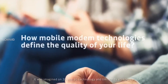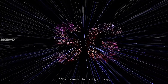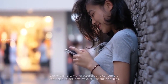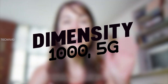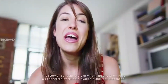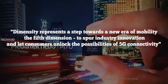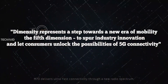MediaTek has been focusing only on lower and mid-range processors for quite some time, but now this is going to change with its first-ever 5G integrated flagship processor. With this processor, MediaTek will be able to compete against Exynos, Snapdragon, and HiSilicon flagship SoCs. MediaTek calls it the Dimensity 1000 5G — the first SoC of the lineup. The Dimensity name is intended to distinguish MediaTek's 5G chip family from the Helio series of 4G SoCs. According to MediaTek, Dimensity represents a step towards a new era of mobility — the fifth dimension — to spur industry innovations and let consumers unlock the possibilities of 5G connectivity.